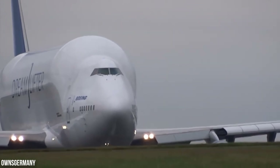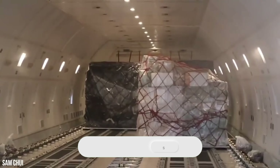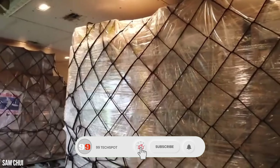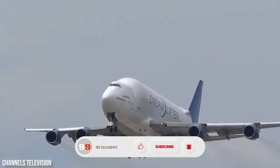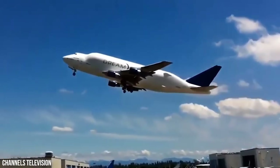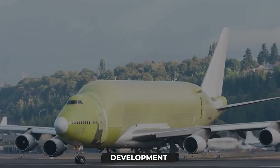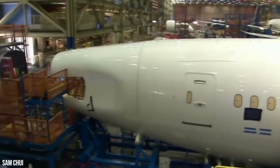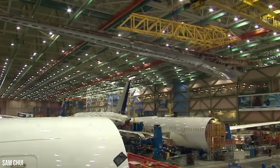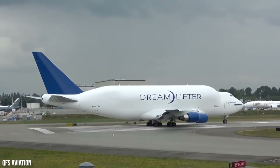Its most unique feature is the swing tail, which opens up the entire rear of the aircraft to load huge components like wings and fuselage sections for the Boeing 787 Dreamliner. With only four Dreamlifters in operation, they play a vital role in Boeing's global production system, connecting factories in the U.S., Japan, and Italy in record time. More than just a transport aircraft, the Dreamlifter represents the incredible scale and coordination behind modern aviation manufacturing.